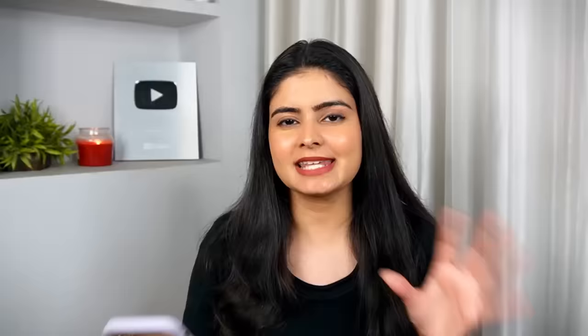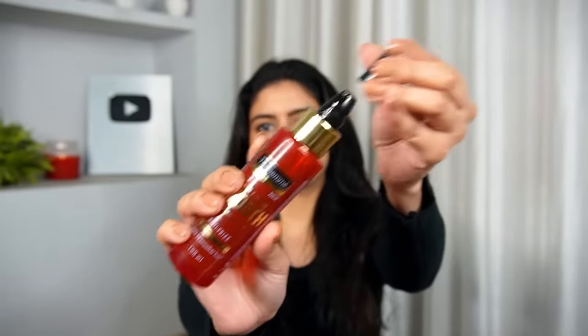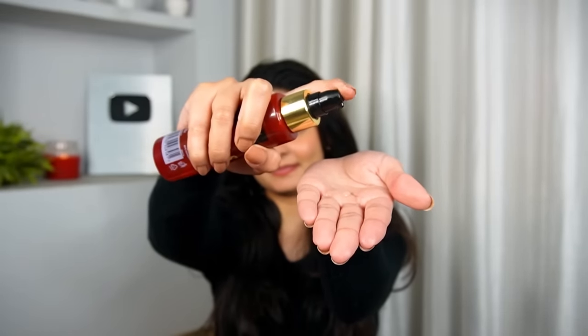First of all, you have to use it after your shower. Once you've washed your hair really well, just make sure your hair is not too wet. Once I'm out of the shower, I let my hair dry naturally using a microfiber hair towel so it absorbs all the excess water — just make sure your hair is not dripping wet. Once my hair is semi-damp, I take around two to two and a half pumps. The quantity depends on your hair length: if you have really long hair, two to three pumps; if you have short hair, one to one and a half pumps is fine.